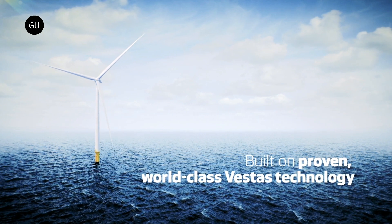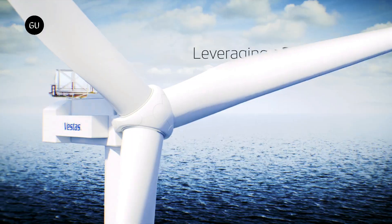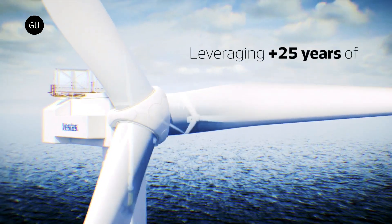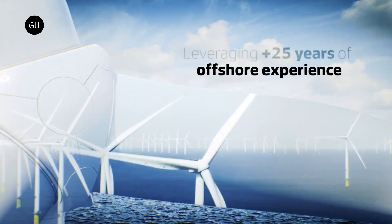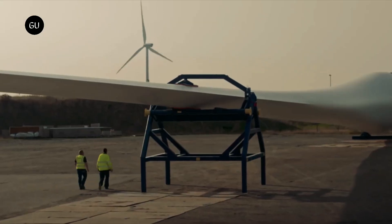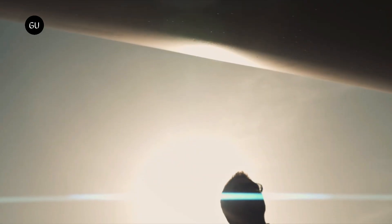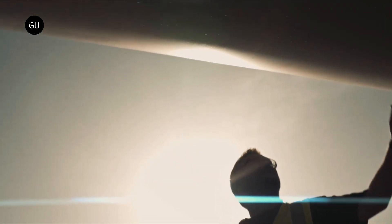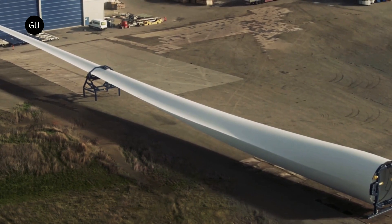The 379-foot-long turbine blades have been manufactured at Vestas' blade factory in Nakskov, Denmark. A single turbine is capable of delivering 80 GWh of energy every year — sufficient to power 20,000 European households and prevent 38,000 tons of carbon dioxide from being released into the atmosphere annually.